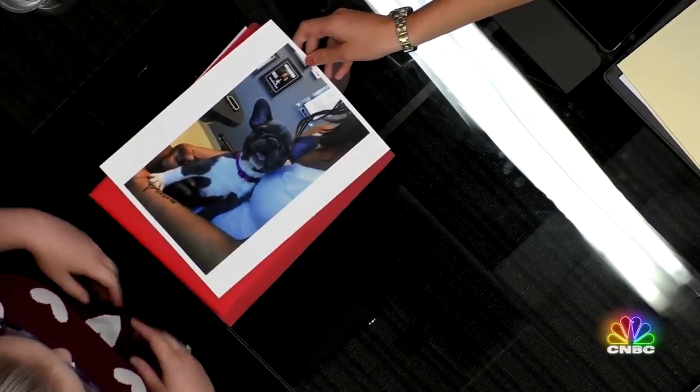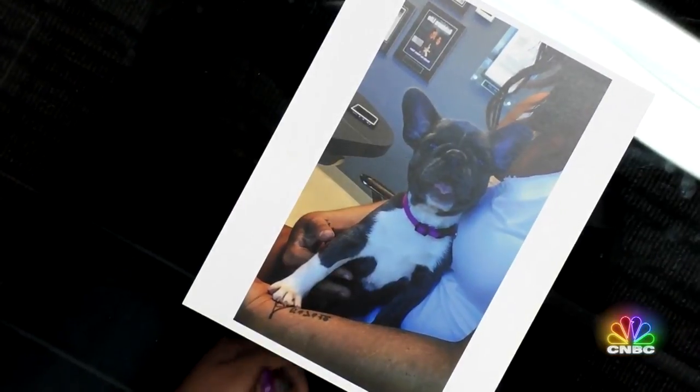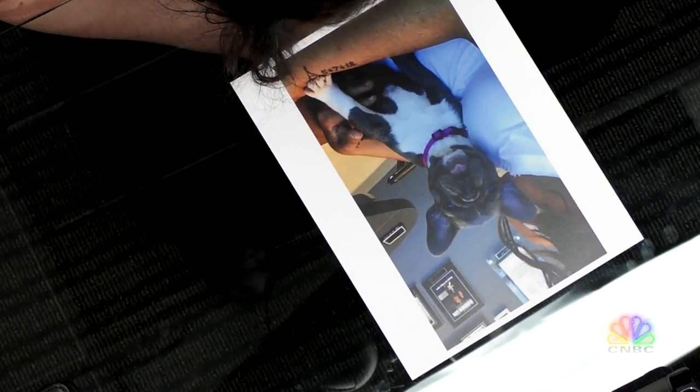Here's number one. That's a Frenchie. Yes, it is — that is a French Bulldog. So cute. Frenchie. That is correct.